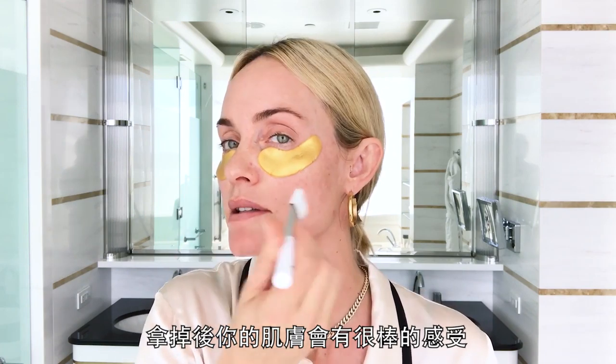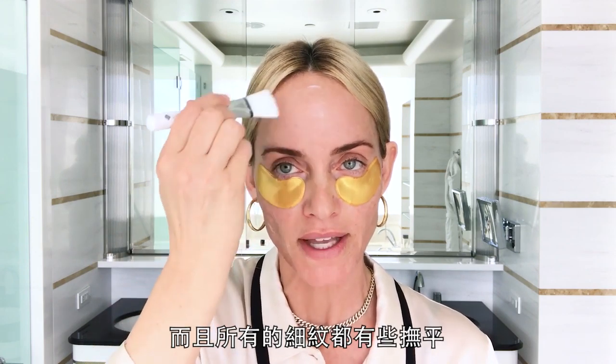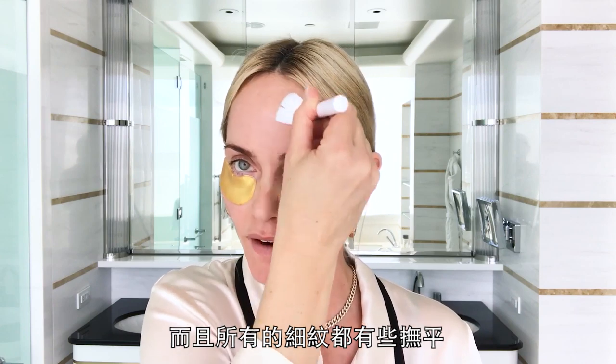You just want to put it all over. It gives an amazing finish to the skin when you take it off — your skin looks super fresh and hydrated and all the fine lines are kind of ironed out. I also like to put it on my neck because as you get older, the neck needs support. All right, these guys are coming off.